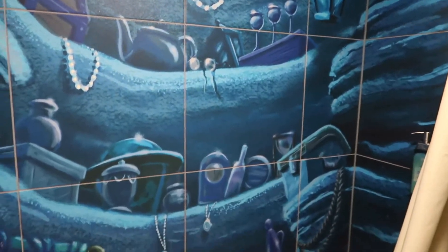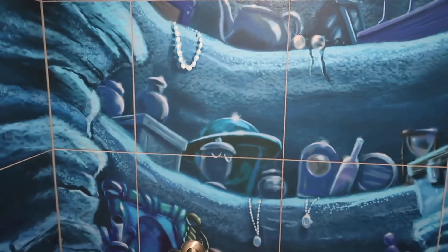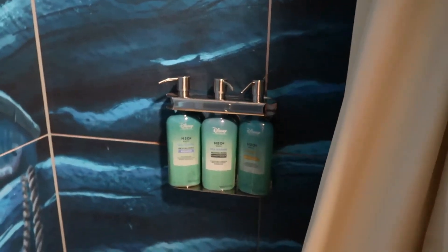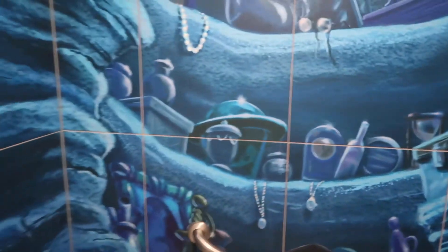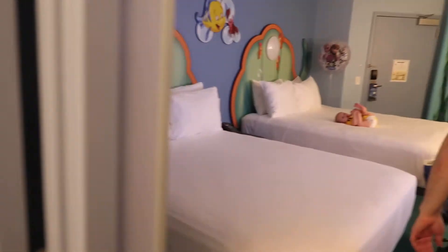Look at this stuff — isn't it neat! When you're in the shower you feel like you're under the sea. In the renovated rooms there's definitely a light in there. We just stayed at Music in December and they have your H2O Plus Disney shampoo, conditioner, and body wash. I think this is so neat — I really think Winnie is going to love this room.